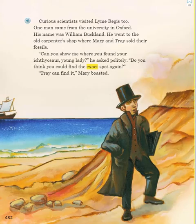Curious scientists visited Lyme Regis, too. One man came from the university in Oxford. His name was William Buckland. He went to the old carpenter shop where Mary and Trey sold their fossils. "Can you show me where you found your ichthyosaur, young lady?" he asked politely. "Do you think you could find the exact spot again?" "Trey can find it," Mary boasted.